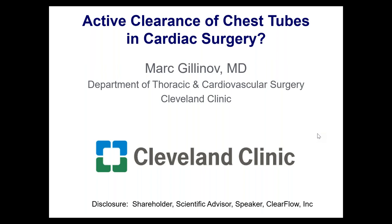This presentation is titled Active Clearance of Chest Tubes in Cardiac Surgery. Dr. Gilinoff really needs no introduction, as he's well-known worldwide for his work in cardiac surgery, as well as numerous publications, videos, and textbooks. Without further ado, I'll hand it over to Dr. Gilinoff.